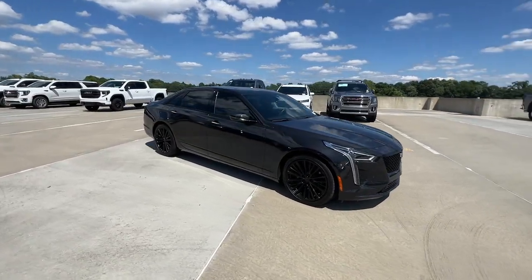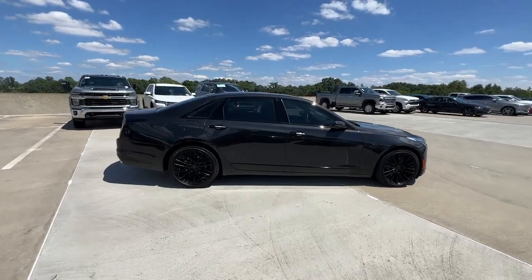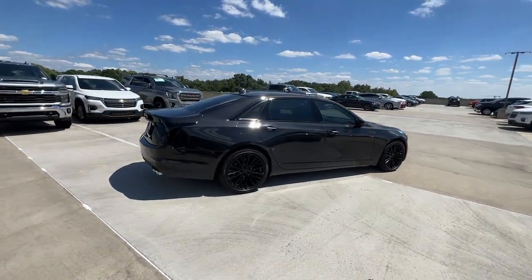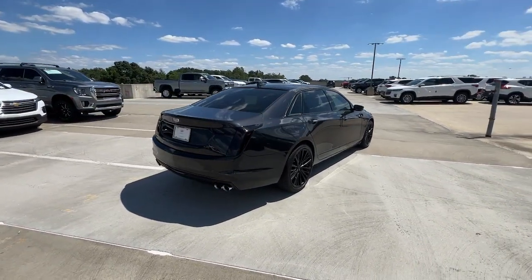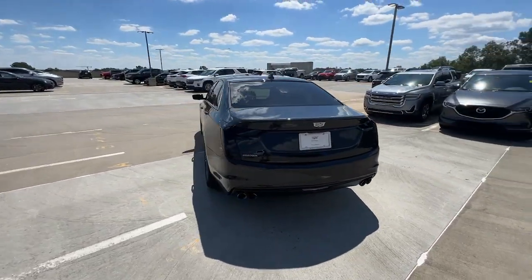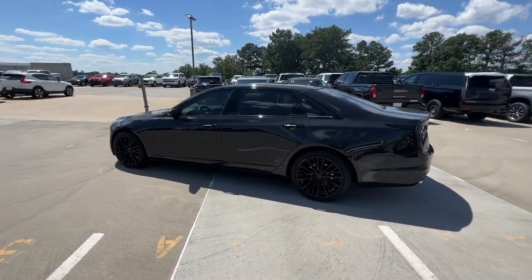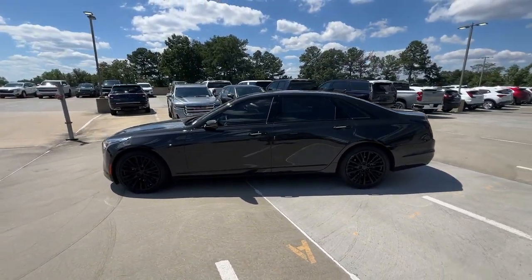This could be the car for you. The 2020 Cadillac CT6. With less than 40,000 miles on the odometer, this vehicle stands out from the rest. The CT6 sedan delivers superlative luxury, state-of-the-art technology, smooth athletic power, and bold styling that is both assertive and refined.